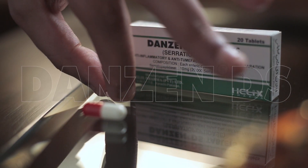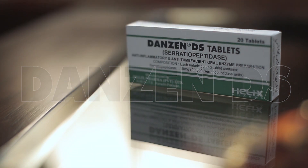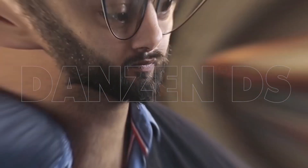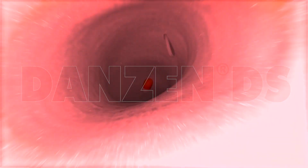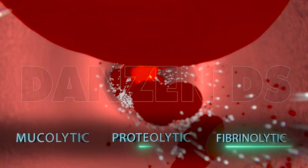Danzen TS has a vital role to degrade the biofilm and synergize the effect of antibiotics, as it removes the barriers to antibiotics. Danzen DS acts directly at the biofilm. Danzen DS has mucolytic, proteolytic, and fibrinolytic action.